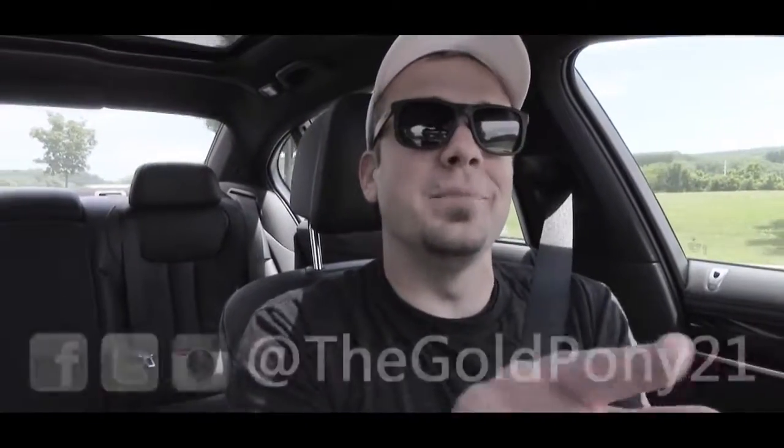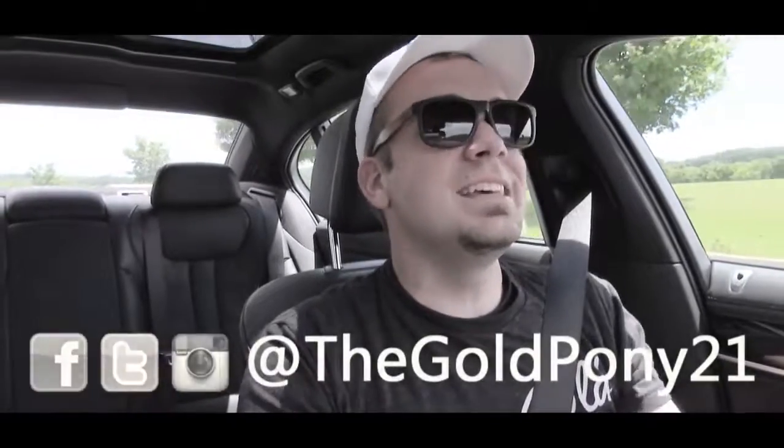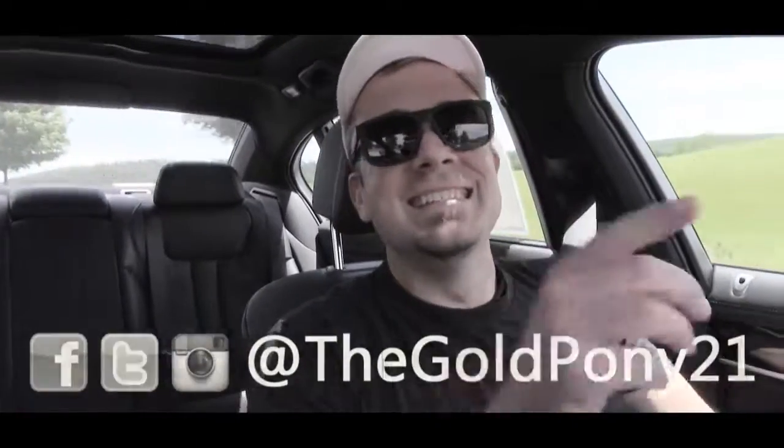Anyways, that is about it for this one, you guys. Thank you so much for watching — be sure to like the video and subscribe. I had a blast doing this one. Feel free to follow me on social media, and I will see you guys in the next video. Stay gold.